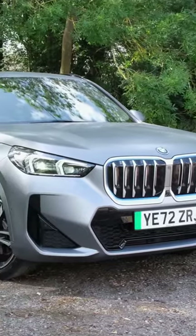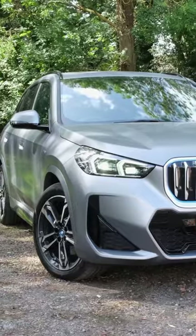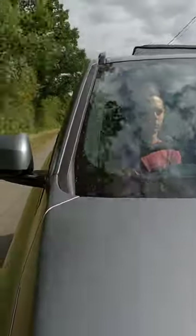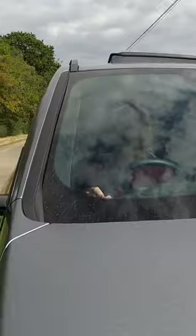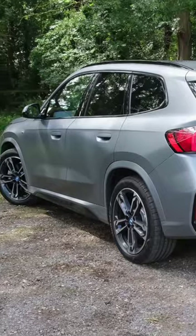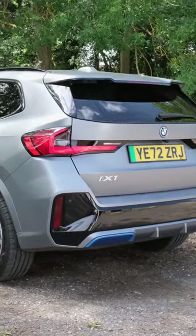The BMW iX1 might just be one of the best compact all-electric SUVs on the market. Why? Because it's ridiculously fun to drive, as it has an excellent driver's feel. Better still, it packs a real punch thanks to its two electric motors. I had it tested from 0 to 60 miles an hour in just 4.96 seconds.